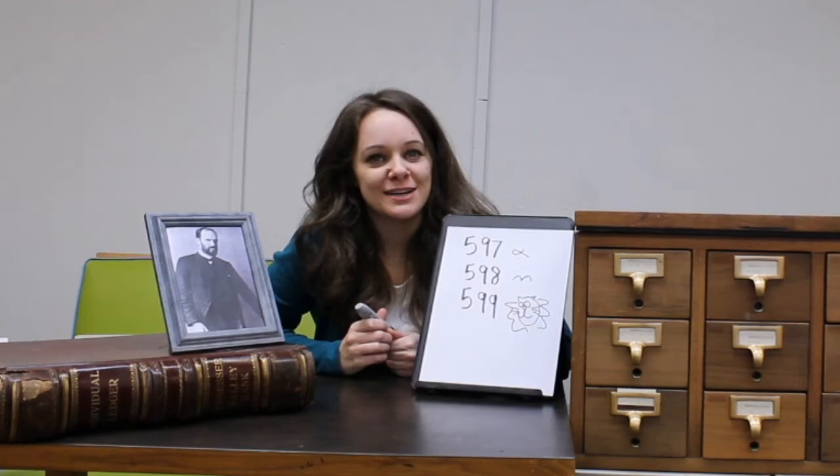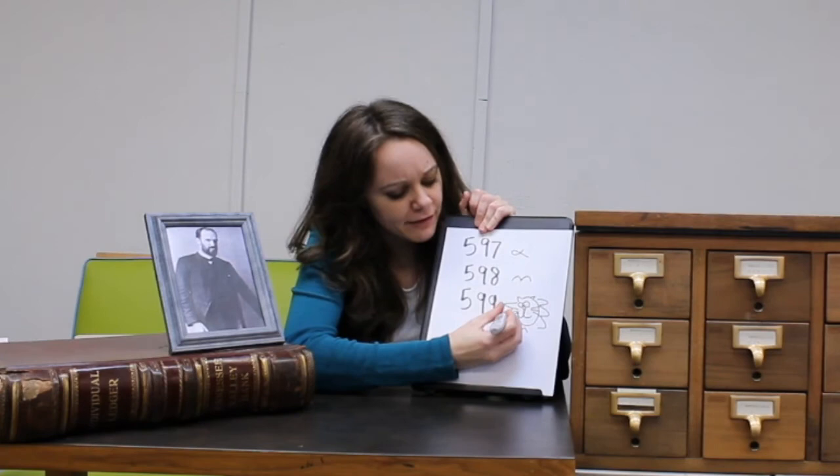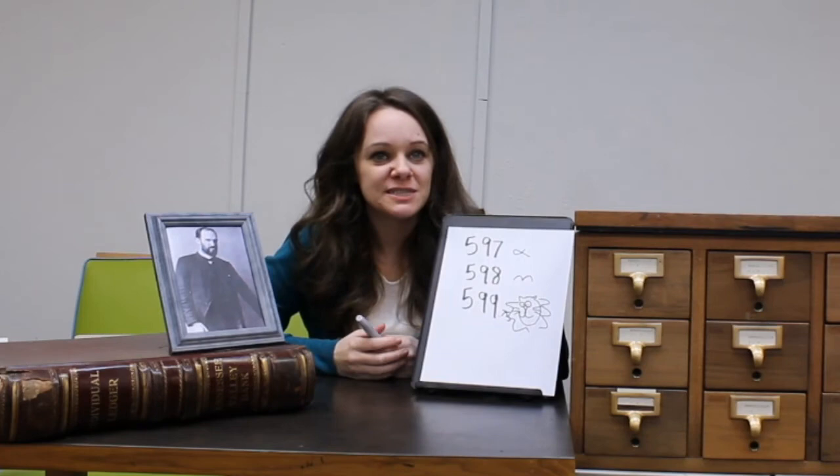But what about the decimal part? The decimal part is a way to further organize a book. So, for instance, all the lion books would be 599.75 — they would all be right there together. All the elephant books might be in a different spot, and all the deer books would be in another spot, and so on and so on.